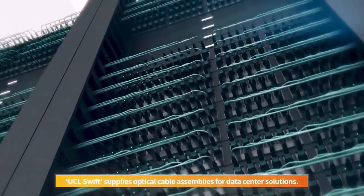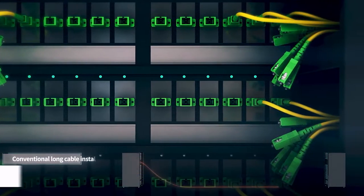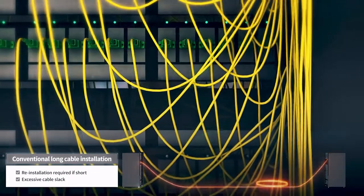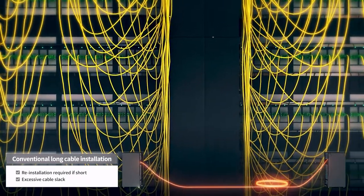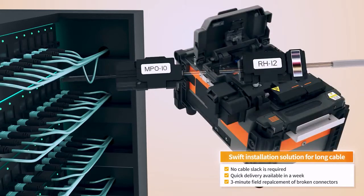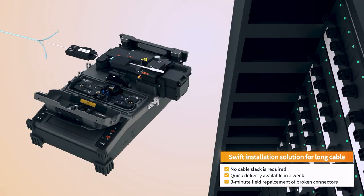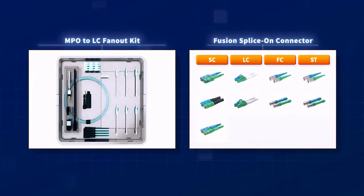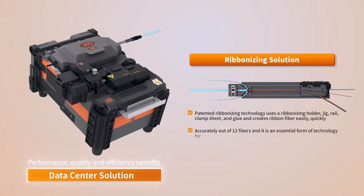UCL Swift supplies optical cable assemblies for data center solutions. UCL Swift solves many problems associated with pre-terminated cable solutions by assuring links are precise through field termination, including the installation of MPO and LC connectors during the installation. This is made easy by fusion splice-on technology and delivers connectivity to each location while minimizing excess cable, preventing measurement mistakes and eliminating slack storage. The recently released field-installed MPO fanout kit helps realize the performance, quality and efficiency benefits of the UCL Swift data center cabling solution.